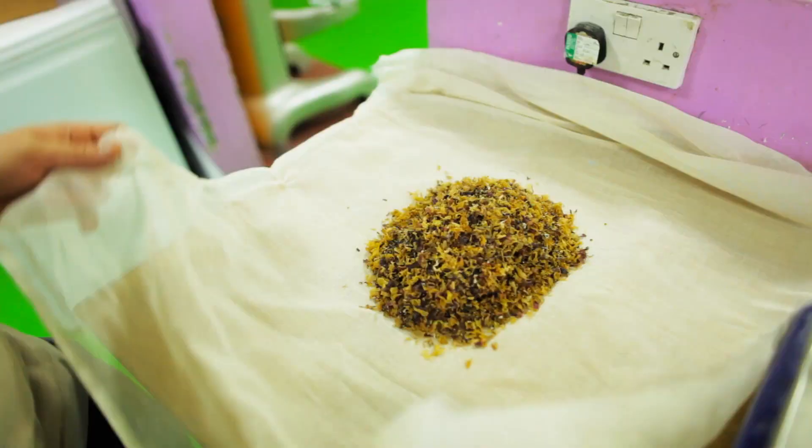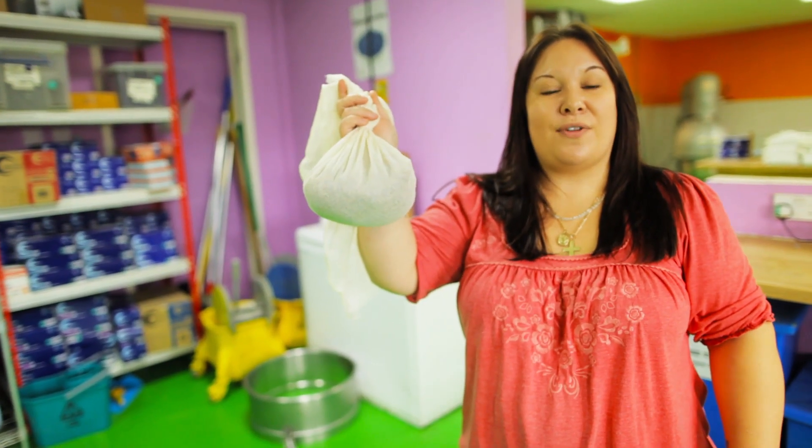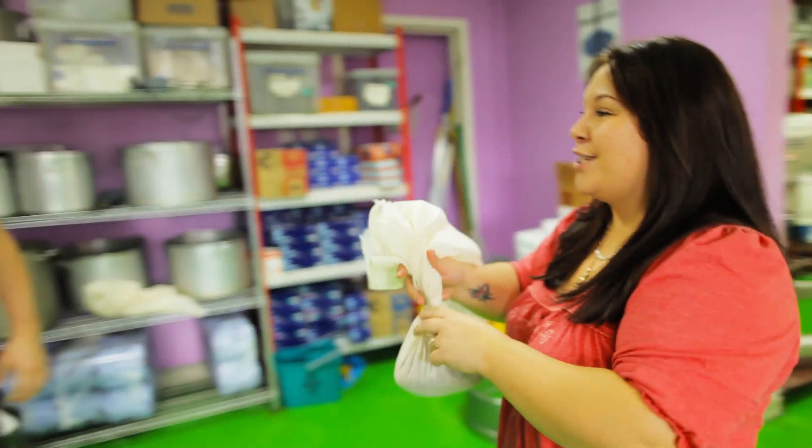Hi, my name's Leela and today we're making Catastrophe Cosmetics. Irish moss is a seaweed found in the Atlantic and Pete's going to use it for his infusion.